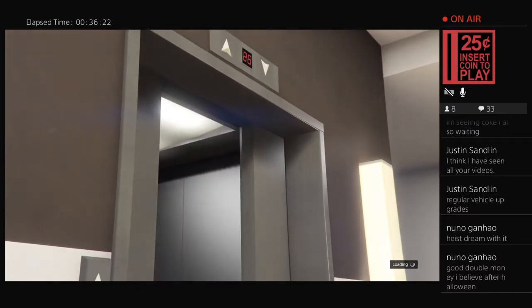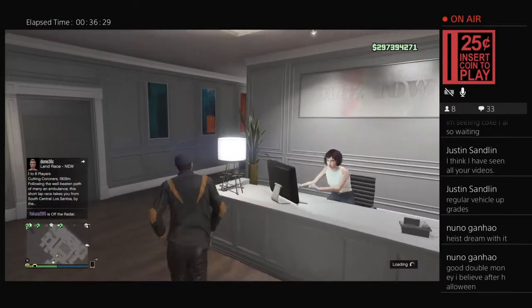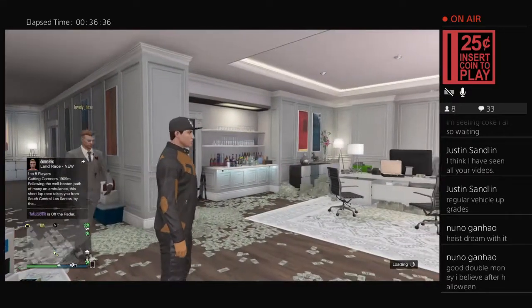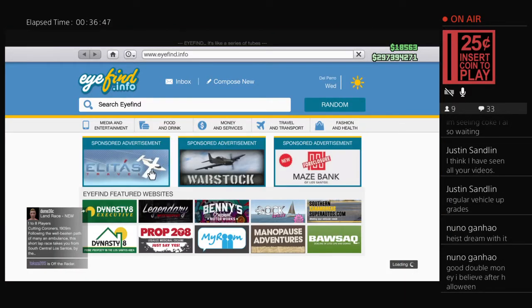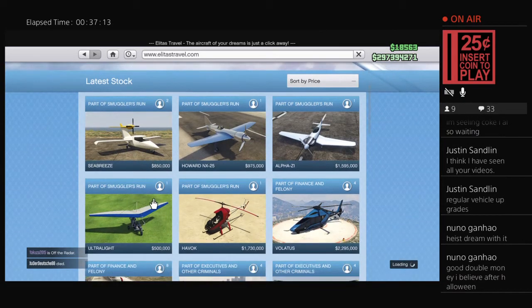For people just tuning in: the new vehicle is the sea breeze. It's on Elitist Travel. It has decent liveries, it lands on water, it drops bombs, and the guns are pretty much garbage but it does have bombs. Biggest selling points: it lands on water and holds two people. 850,000 — on the cheaper side, almost the cheapest of all the smugglers run content — only the ultralight was cheaper.